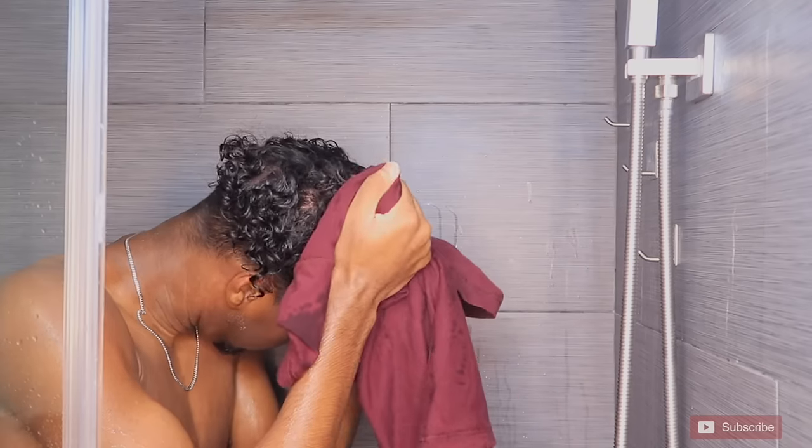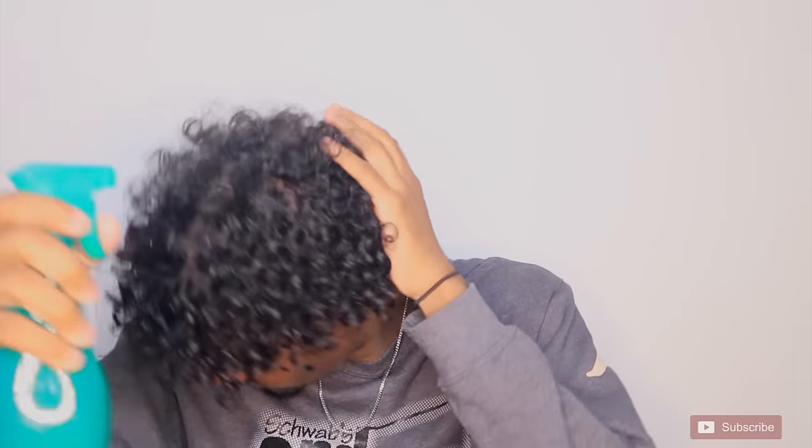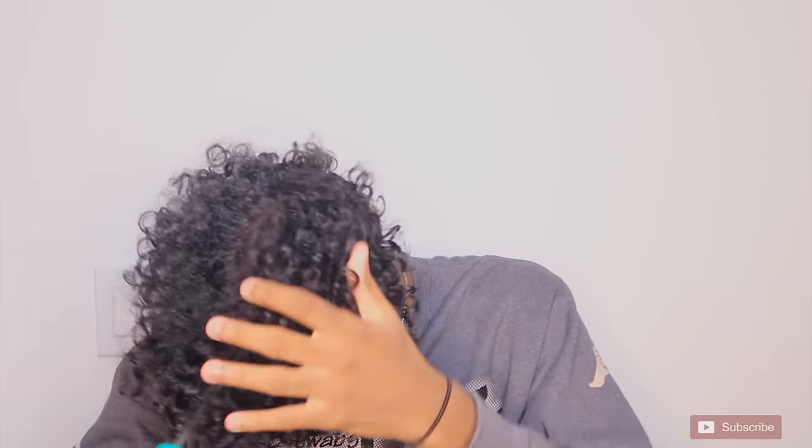Out of the shower, I'm gonna take my spray bottle. As you can see, the tips of my hair are a little dry right now, so I'm just gonna get it nice and moisturized before I start putting product in.